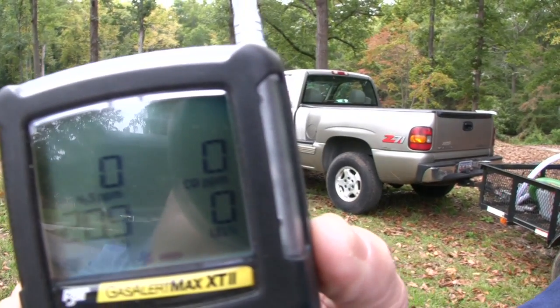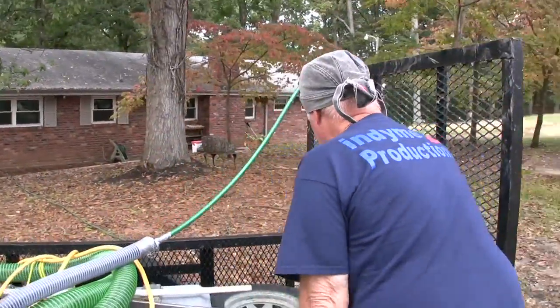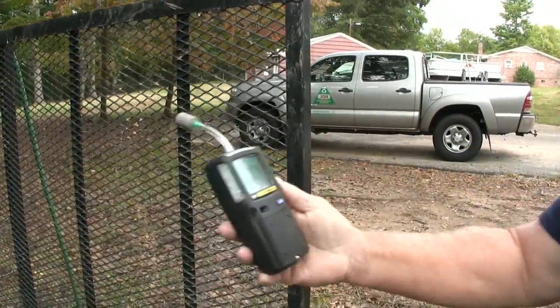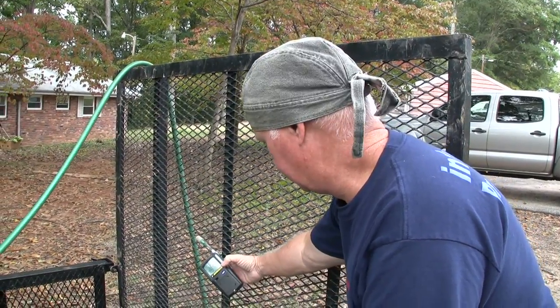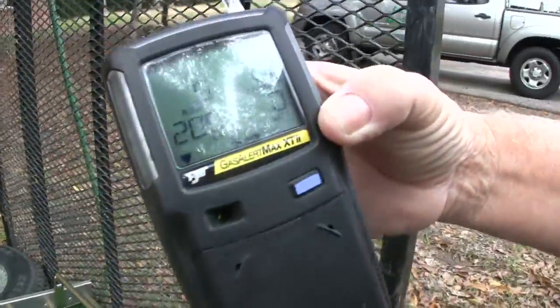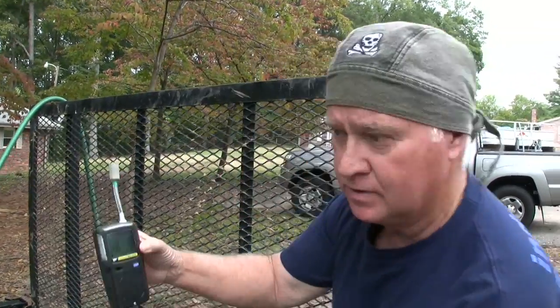We're away from the dredge right now — four-gas meter shows zero parts per million carbon monoxide. I'm going to walk over as if I'm the dredge tender and check at the end of the dredge first. It alarmed right off — 39 parts per million. I walked away and it dropped back to zero. Getting back to the edge of the dredge it alarmed again. So the person attending the dredge at the downstream end is actually breathing a fairly high concentration of CO. Back to zero now.